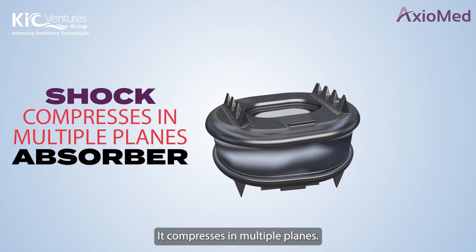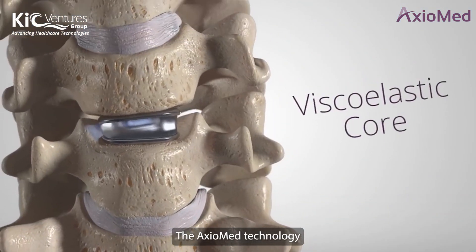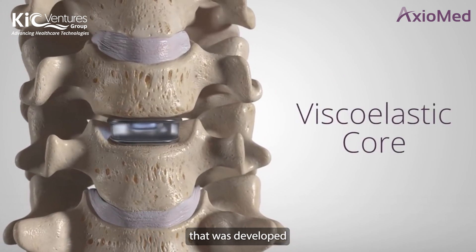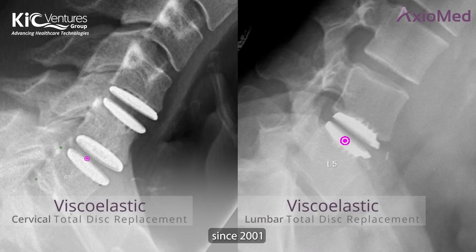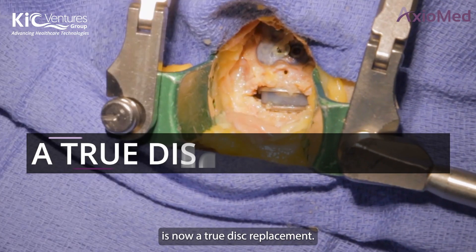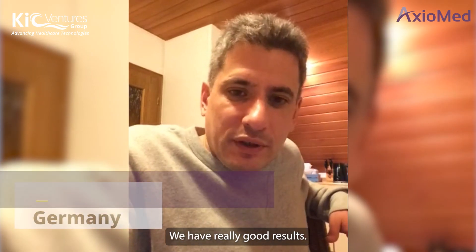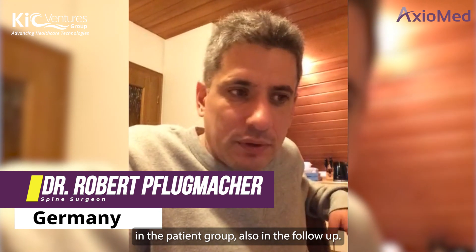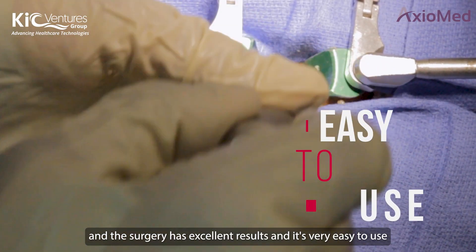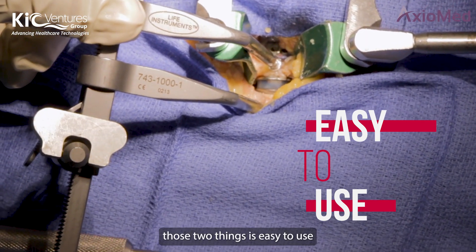The Axiomed technology developed since 2001 is now a true disc replacement, and it's exciting to have a technology like this in spine. We have really good results in the patient group, also in follow-up. We have excellent results and it's very easy to use — two things: easy to use and good results. Very straightforward.